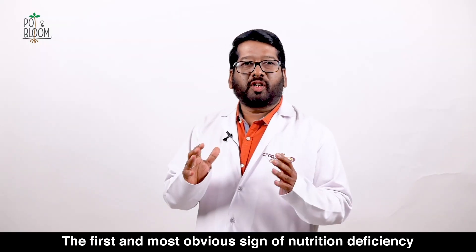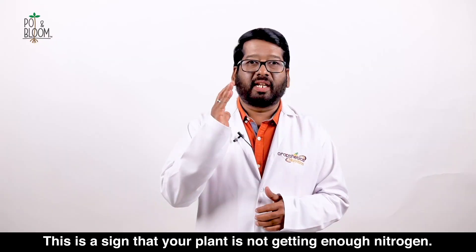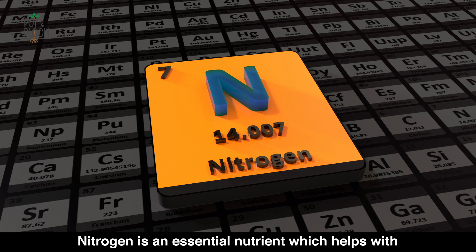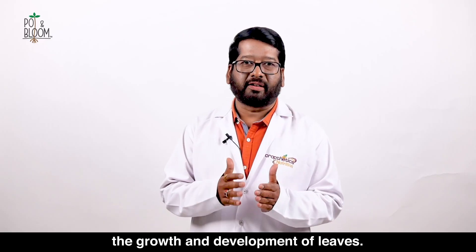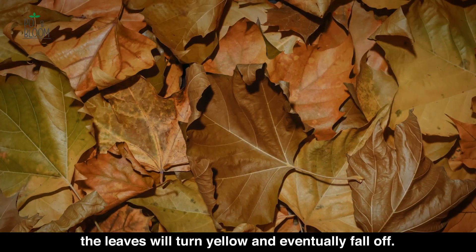The first and most obvious sign of nutrition deficiency in a plant is yellowing of the leaves. This is a sign that your plant is not getting enough nitrogen. Nitrogen is an essential nutrient which helps in the growth and development of plants. Without enough nitrogen, the leaves will turn yellow and eventually fall off.